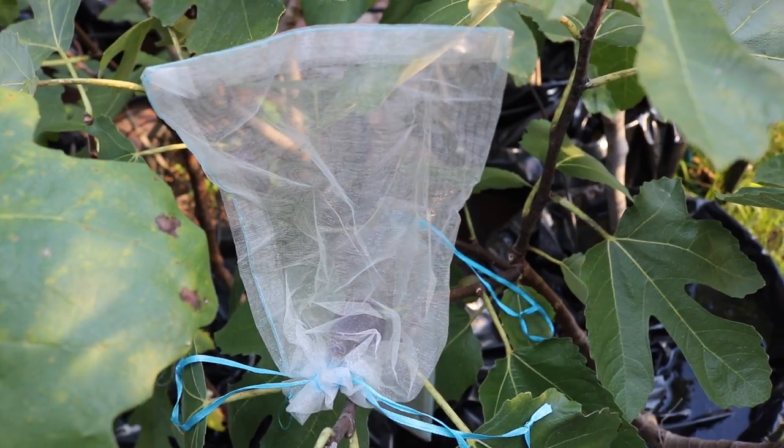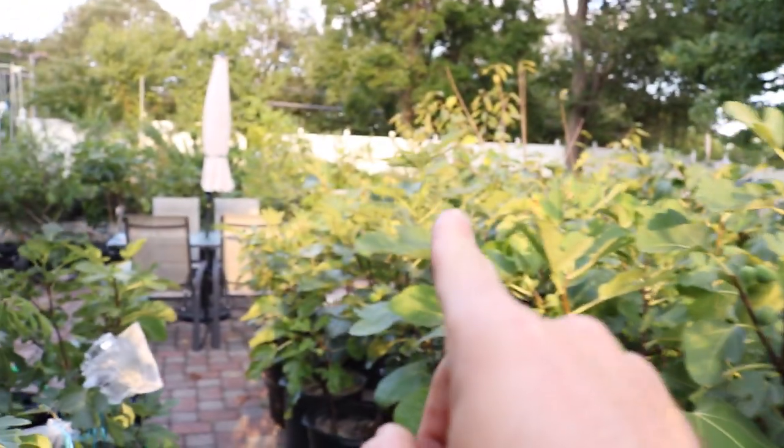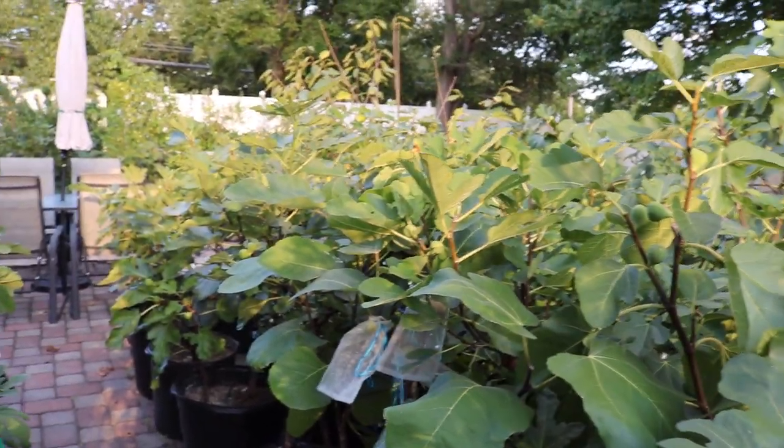There are probably around ten named varieties. I have another one over yonder called Unknown Negretta or Picola Negretta. These are just wonderful, wonderful varieties.